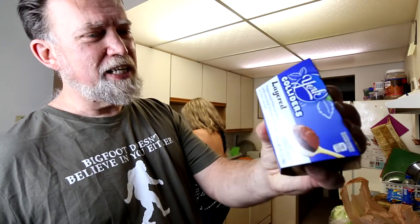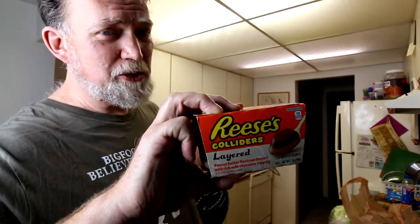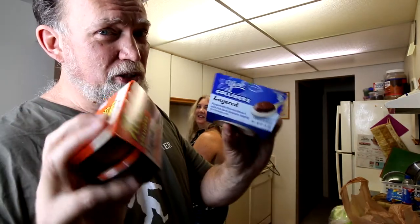York Colliders — mint, and I don't know what else. And Reese's Colliders, which should be chocolate and peanut butter. These should be good, maybe. Let's find out.